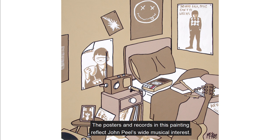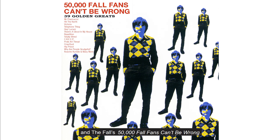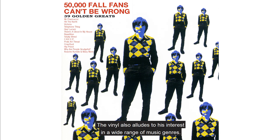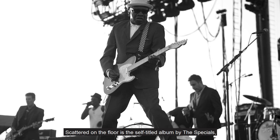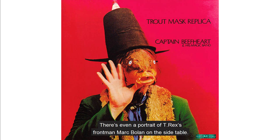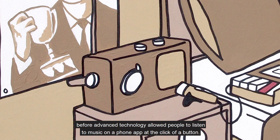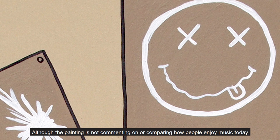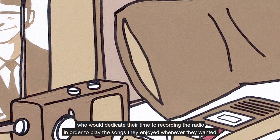On the wall, from left to right, are posters of Joy Division's Unknown Pleasures album, The Undertones' Jimmy Jimmy, a Nirvana poster, and The Fall's '50,000 Fall Fans Can't Be Wrong'. The vinyl also alludes to his interest in a wide range of music genres. David Bowie's album Aladdin Sane peeks out from underneath the bedside table. Scattered on the floor is the self-titled album by The Specials, the self-titled album by The Smiths, and Captain Beefheart's Trout Mask Replica. There's even a portrait of T-Rex's frontman Marc Bolan on the side table. This painting references a simpler time before advanced technology allowed people to listen to music on a phone app at the click of a button, and it demonstrates the love of music felt by a generation who would dedicate their time to recording the radio — which arguably foreshadows the idea behind the apps we use today.